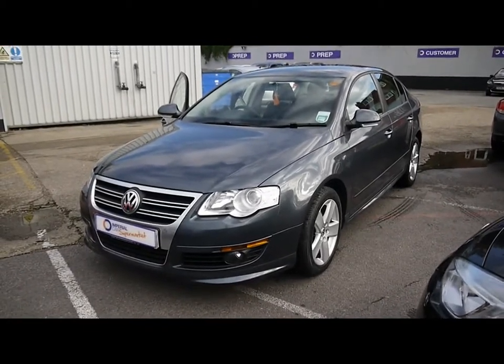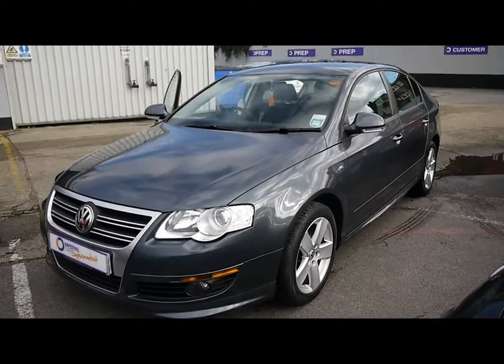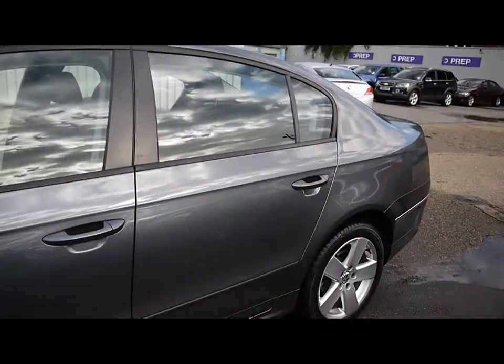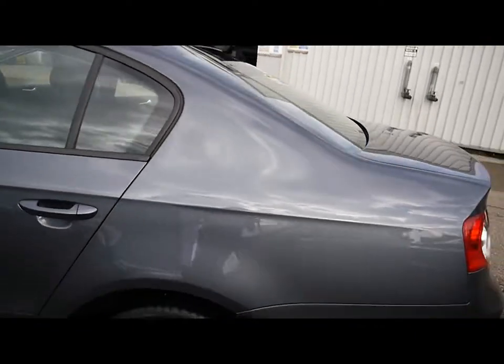Welcome to Imperial Cars. We have a 2010 VW Passat R-Line 2L TDI 110. We'll take you for a quick tour around the car to highlight some features and to try and give you a good idea of the condition as well.